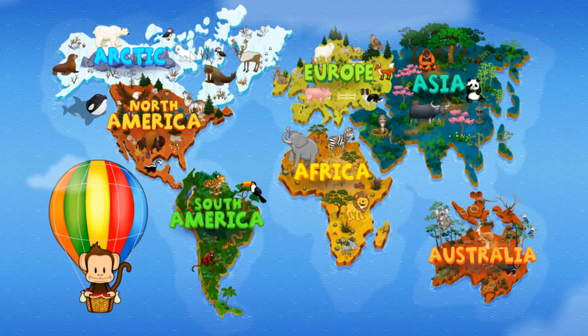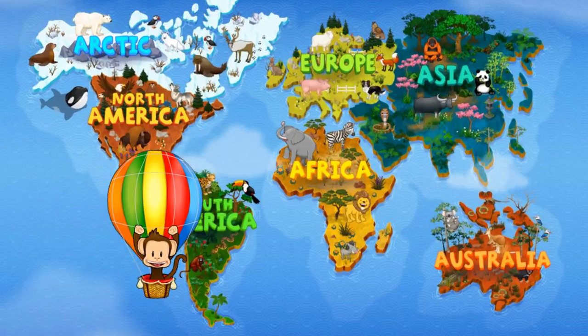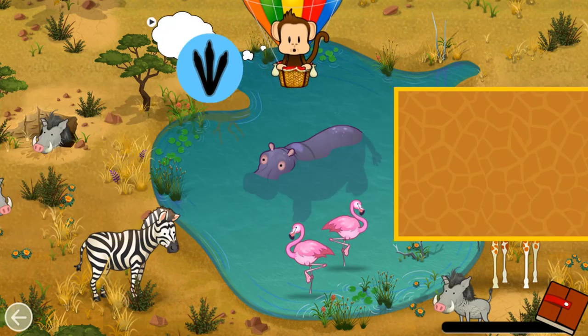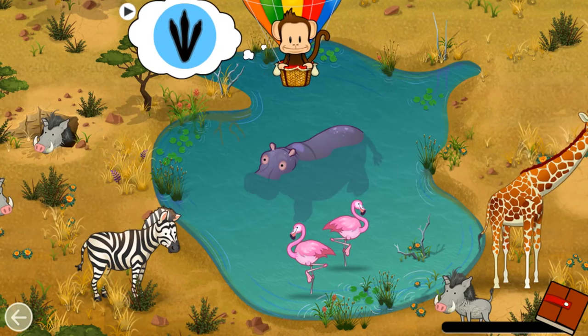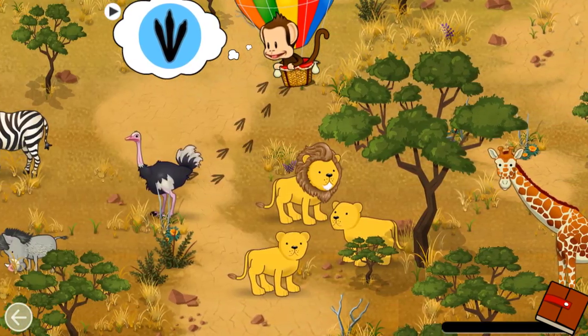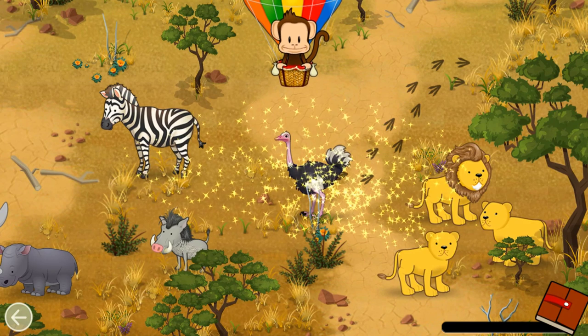Tap Milo to go back to the world map. Where should Milo go next? Africa! Let's go! What animal made these tracks? Ostrich! Great job!